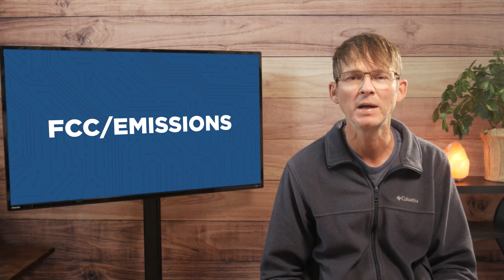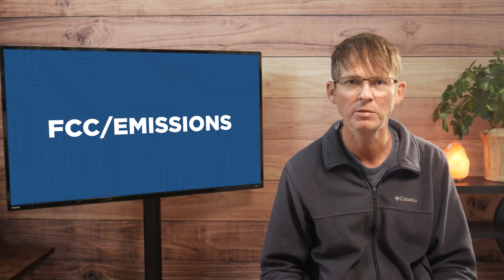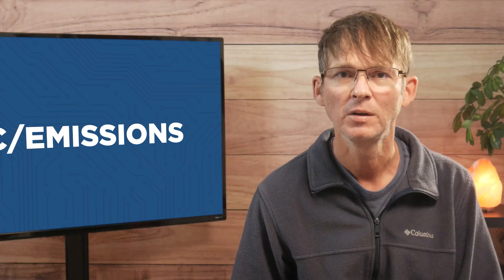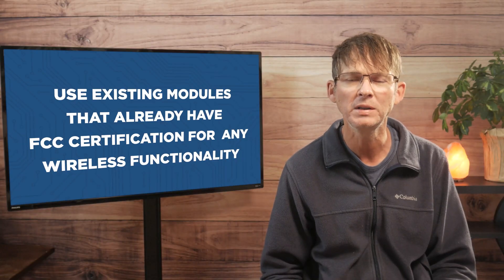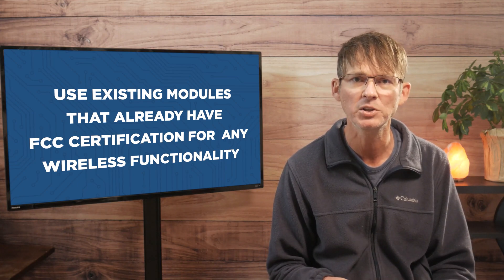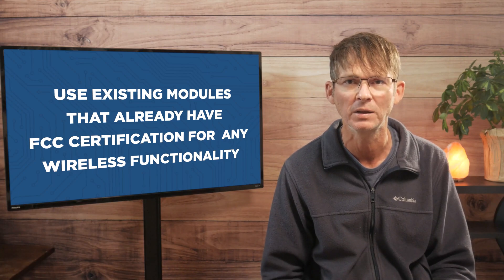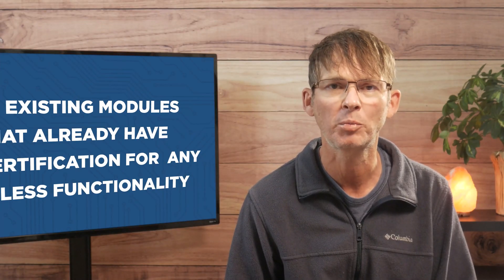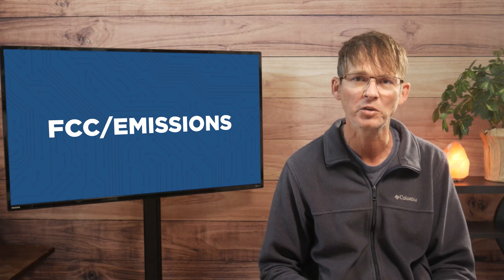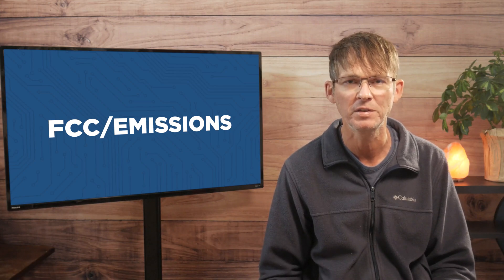Fortunately, even if your product includes wireless functionality such as Bluetooth or Wi-Fi, there's a simple way to have it classified as a non-intentional radiator so as to simplify and reduce the cost of the necessary certifications. All you need to do is use existing modules that already have FCC certification for any wireless functionality. This will allow you to classify your product as a non-intentional radiator even though it has wireless functionality. Only if you design a custom radio circuit will you generally require the more expensive intentional radiator FCC certification.